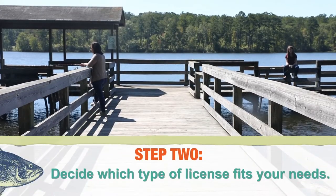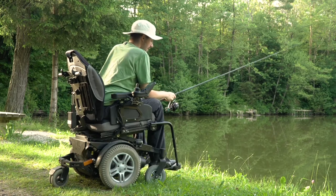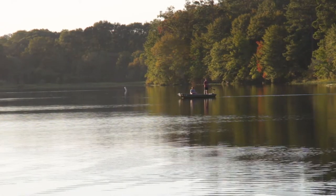Step 2: decide which license you want to purchase. There are different types to fit your needs, such as annual, daily, or 100% physically disabled. For example, if you want to fish all year in any Alabama public waters, you would choose the annual fishing license.